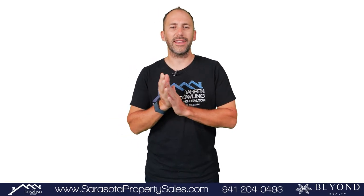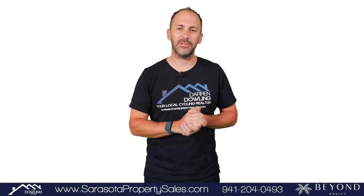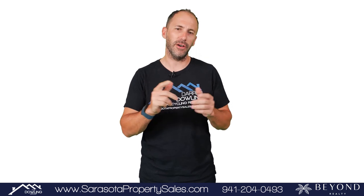Welcome to The Real Deal. Today we're going to discuss the four tips to maximize the sale of your house.